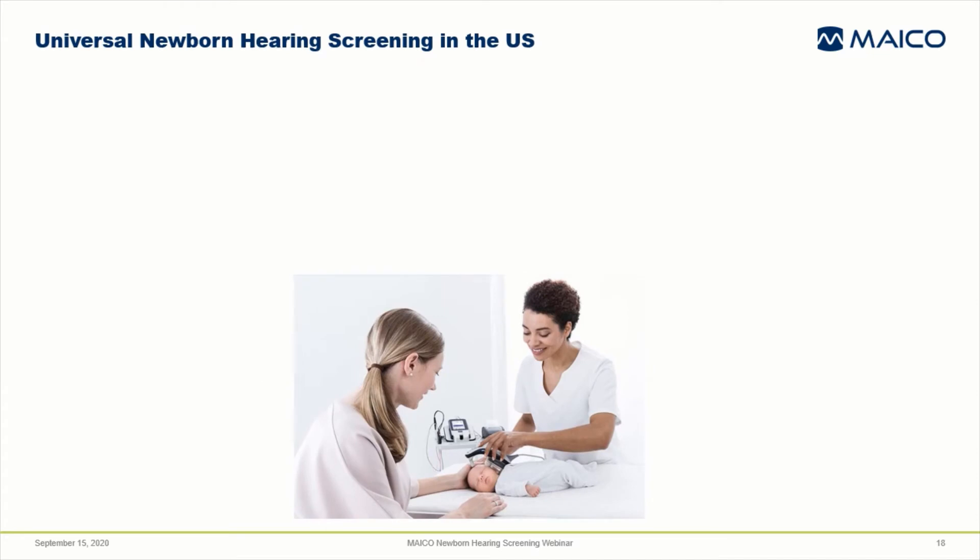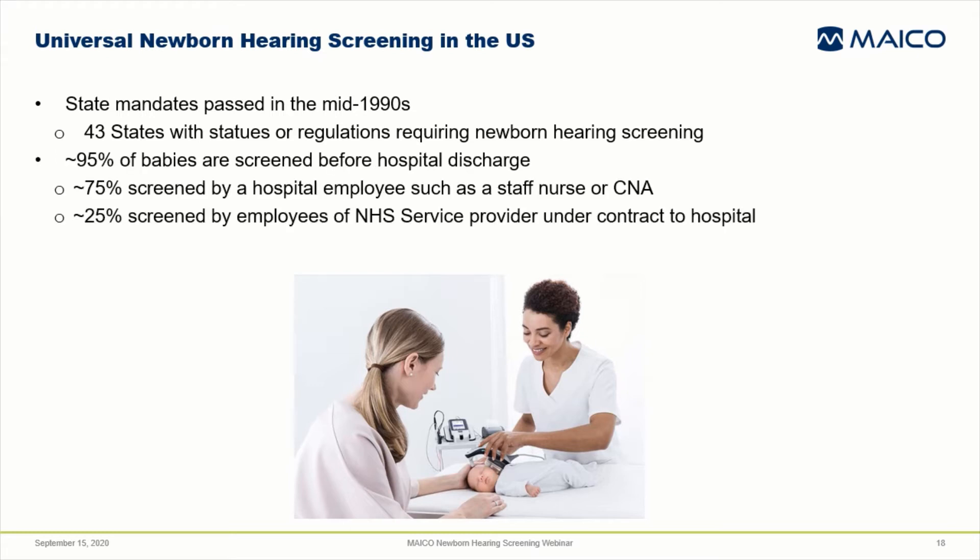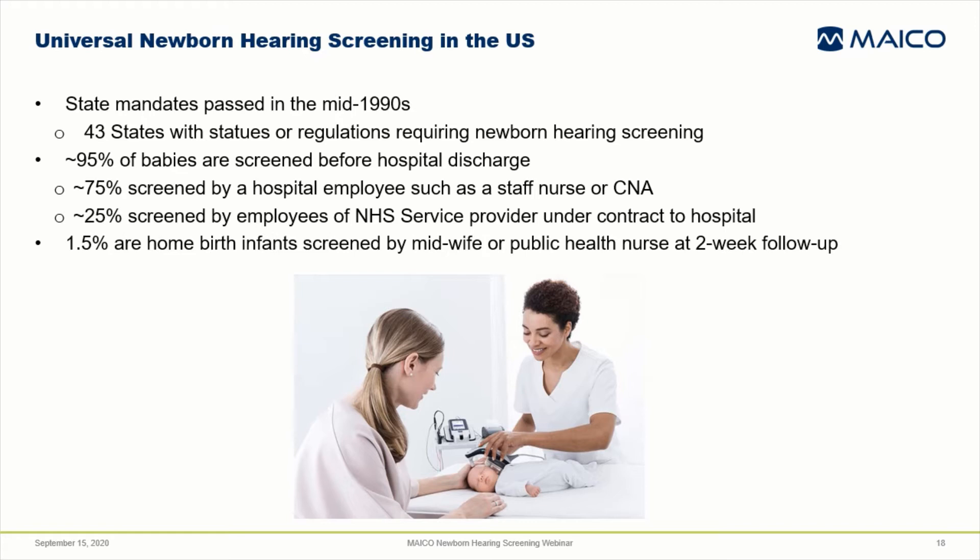Recognizing the importance of identifying deaf or hard of hearing babies as early as possible led to the practice of universal newborn hearing screening in the U.S. Some states began mandating it in the middle 1990s. 43 states now have statutes or other regulatory language that requires it. About 95% of babies are screened before hospital discharge — approximately 75% by a hospital employee such as a staff nurse or CNA, around 25% by employees of newborn hearing screening service providers under contract to the hospital, and another 1.5% are home birth infants screened by a midwife or public health nurse.